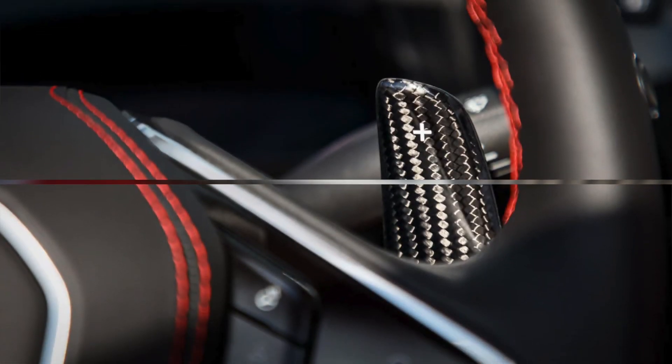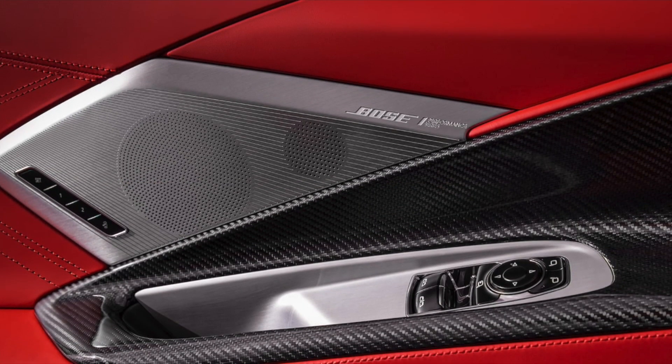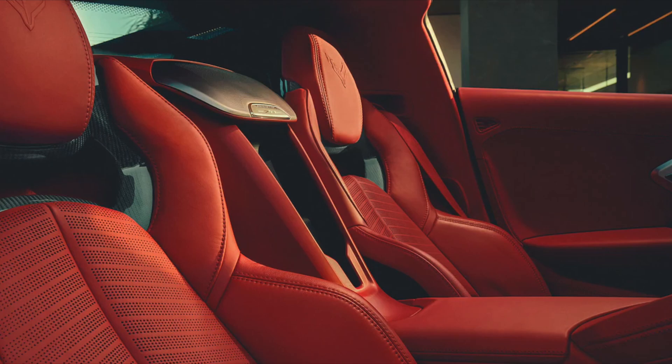Unique features include an available carbon fiber-wrapped steering wheel, shift paddles, and new carbon fiber interior trim package Level 2. The Z06 also features hand-wrapped leather interior options, including the all-new available fully trimmed interior in Adrenaline Ray.